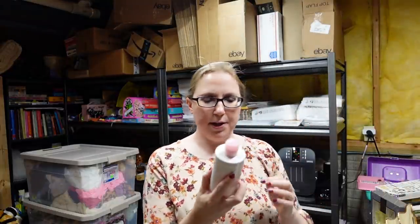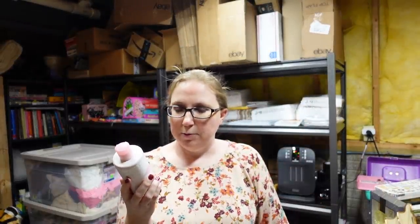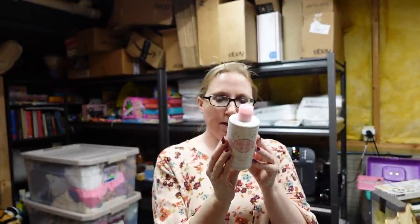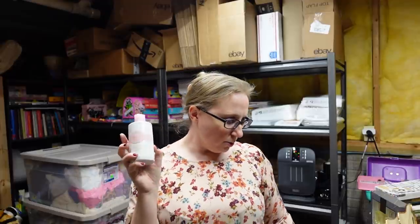This bottle is Mark by Avon Bath & Shower Gel in the scent Hollywood Pink. This came from an auction. This scent came out in 2005, so it's an older fragrance, but it is still new. I listed this as a buy it now for $19.99.